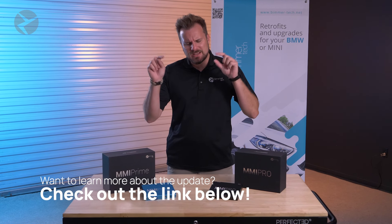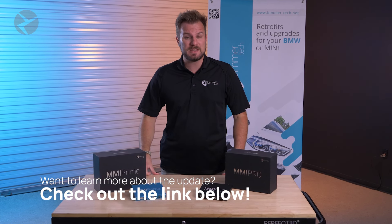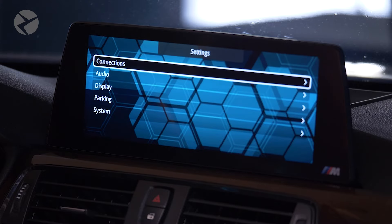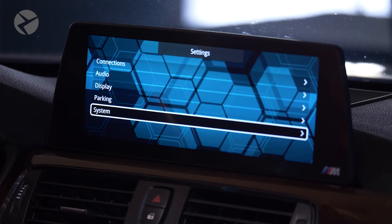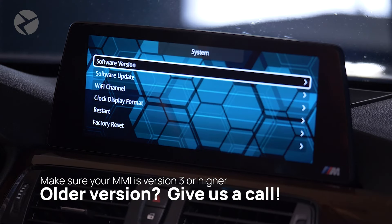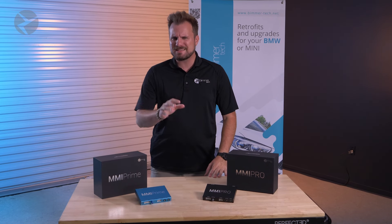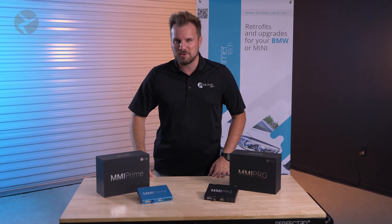For a full list of details, go check out the link in the description. This software update is completely free, but only available to those with MMI Primes and Pros starting with a software version of three. If you have an older version, contact our sales team and let's see what we can do about getting you set up with a new one.